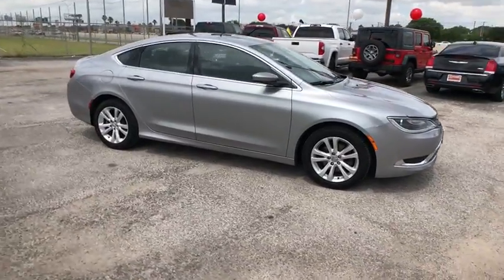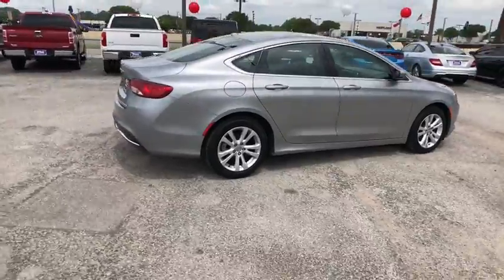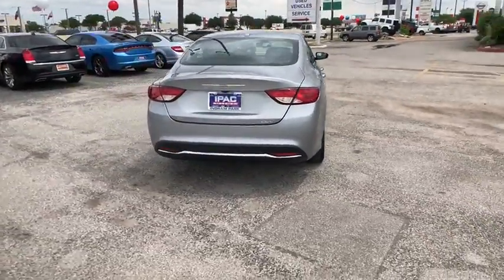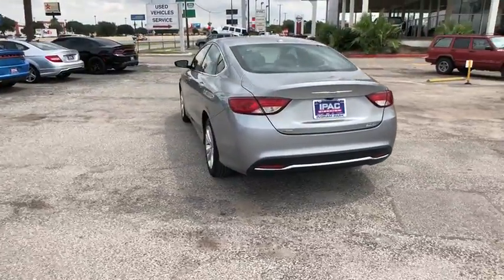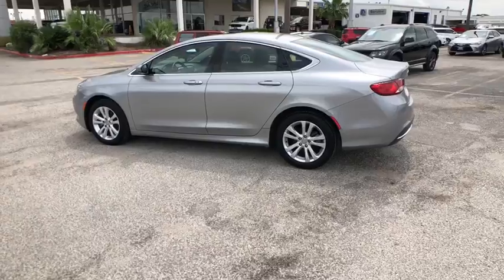The 2015 Chrysler 200. This mid-sized sedan from Chrysler is loaded with modern comforts — thicker seats, LED lighting, and noise dampeners are just a few. This 200 model for Chrysler takes an aggressive step into a competitive market.